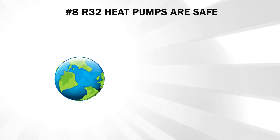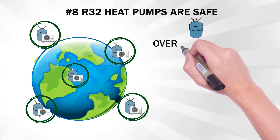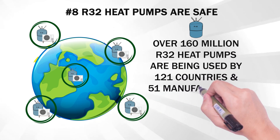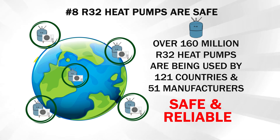Number eight: R32 heat pumps are safe. While they may be new to the US, over 160 million R32 heat pumps are being used around the world in over 121 countries and by 51 heat pump manufacturers. Since R32's introduction in 2012, it has proven to be safe and reliable.